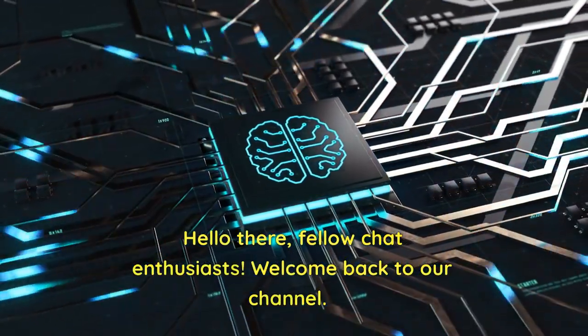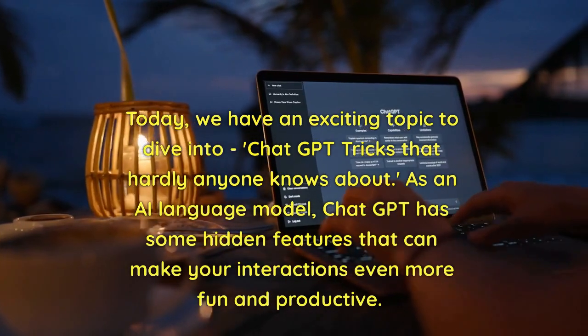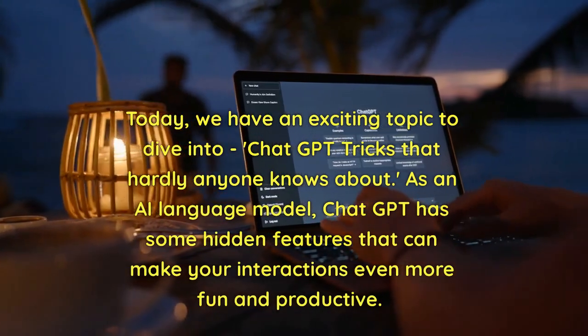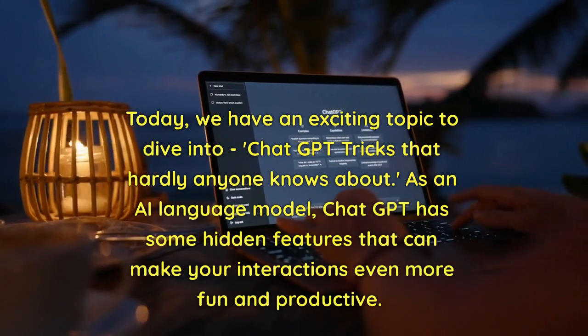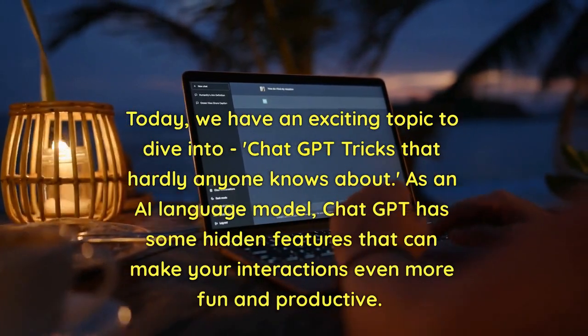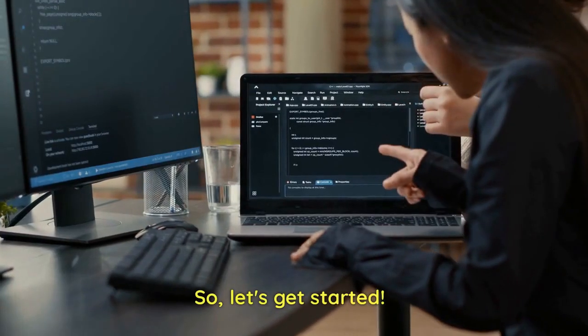Hello there, fellow chat enthusiasts. Welcome back to our channel. Today, we have an exciting topic to dive into: ChatGPT tricks that hardly anyone knows about. As an AI language model, ChatGPT has some hidden features that can make your interactions even more fun and productive. So, let's get started.